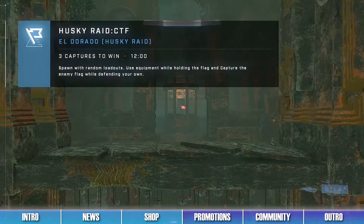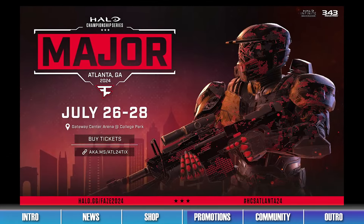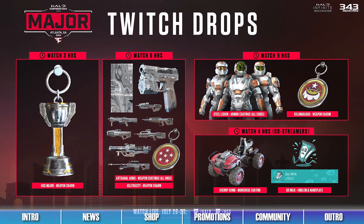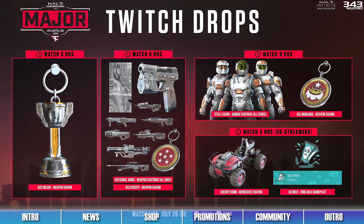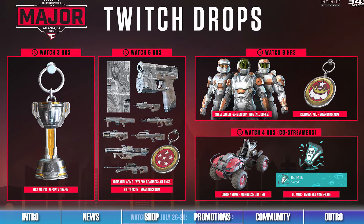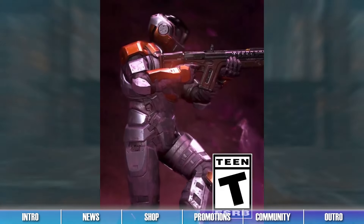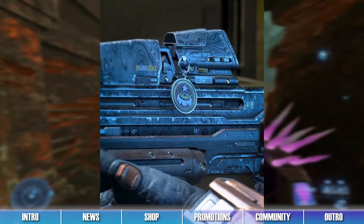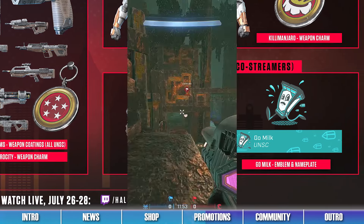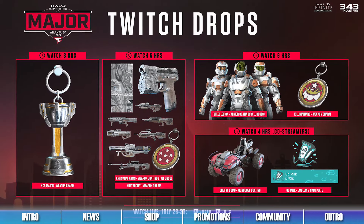Time for this week's Halo Infinite promotions. New Twitch drops will be available to unlock this weekend during the HCS Atlanta Major event. Players can unlock these rewards by watching the competition online on the Halo Twitch channel, the HCS Twitch channel, and through participating co-streamer channels from July 26th to July 28th. Anyone can earn rewards like the Steel Legion Armor Coating, the Kilimanjaro Weapon Charm, and the Cherry Bomb Mongoose Coating by watching these livestreams. Be sure to catch these HCS streams over the coming weekend if you want to unlock these cosmetics.